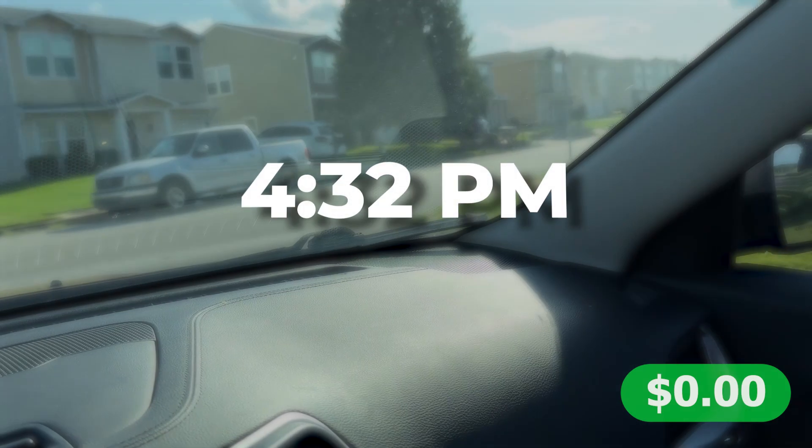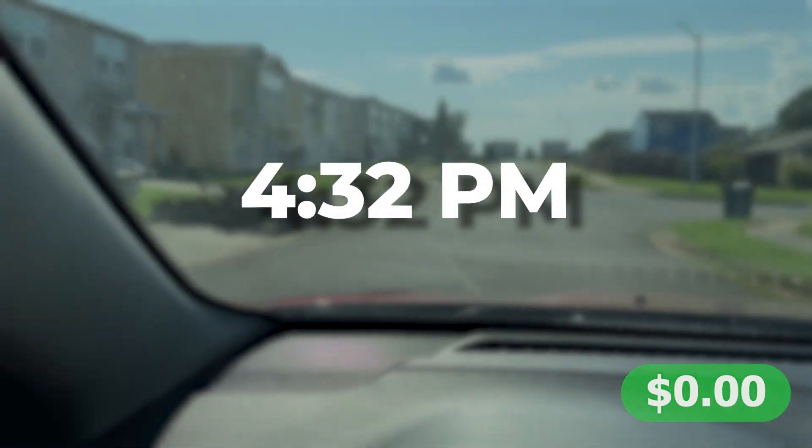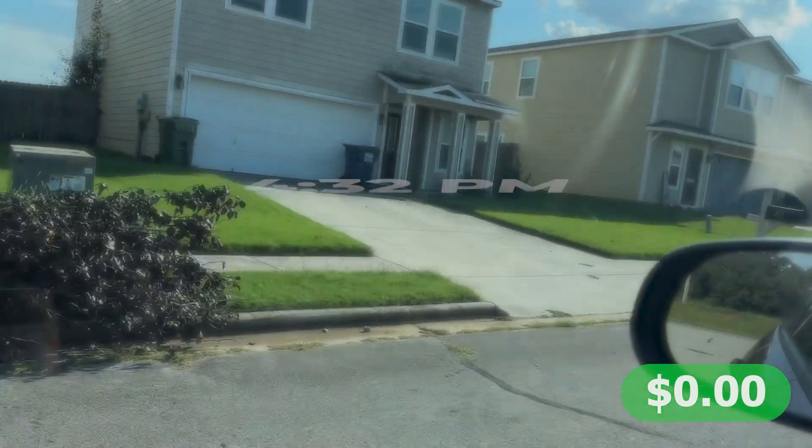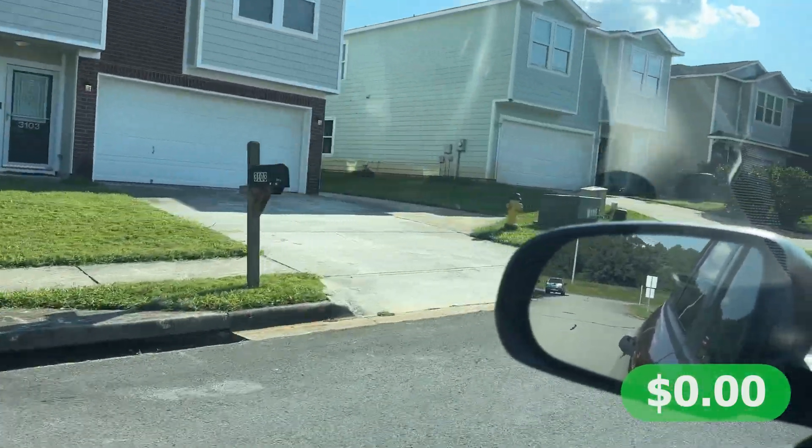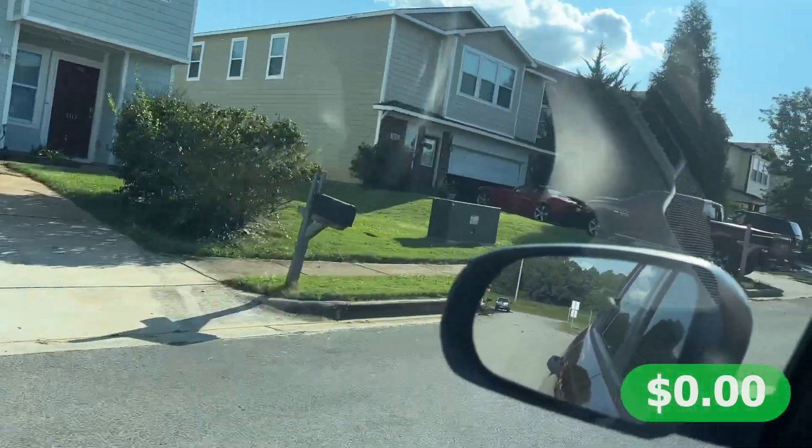I'm actually in the first car I ever bought as a teenager right now — me and this car have been through some times: road trips, flat tires, and it was the first car I paid off in full after getting a real job. Anyway, here we are at the neighborhood. Let's see if we can find some lawns that need to be mowed. Turning in, they all look pretty mowed — I see a couple that may need a touch-up but we'll see.